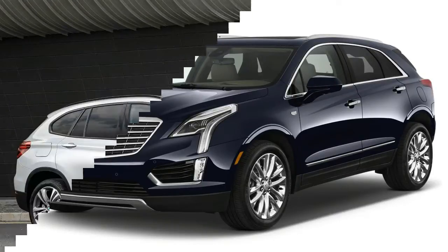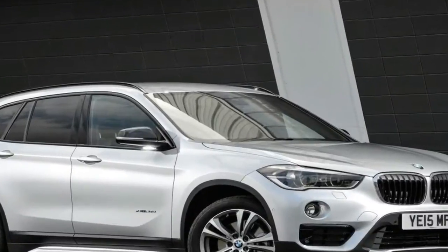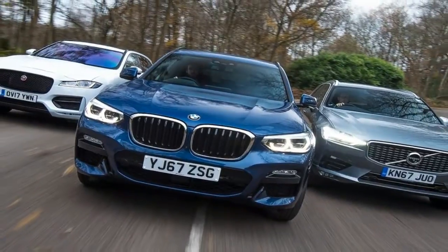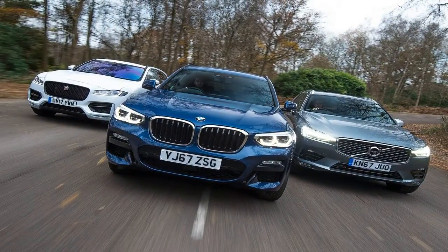With the 2018 Jaguar E-Pace and 2018 Volvo XC40 set to do battle soon on the street and on this webpage, we thought we'd take a look at how the two soon-to-be rivals compare on the show stand.